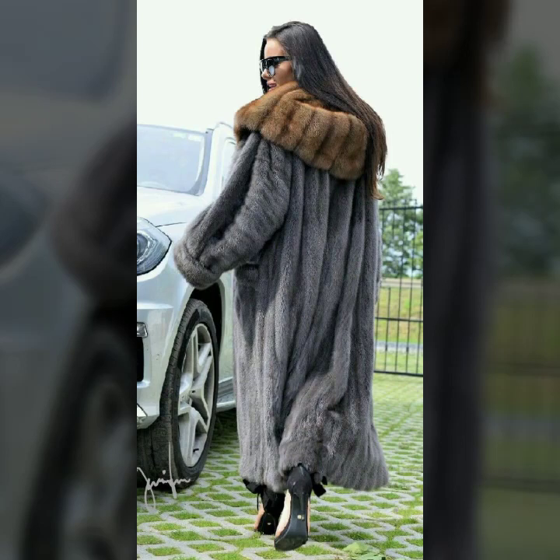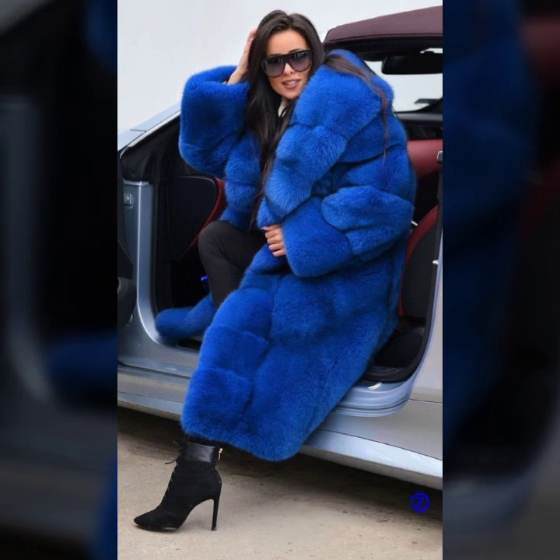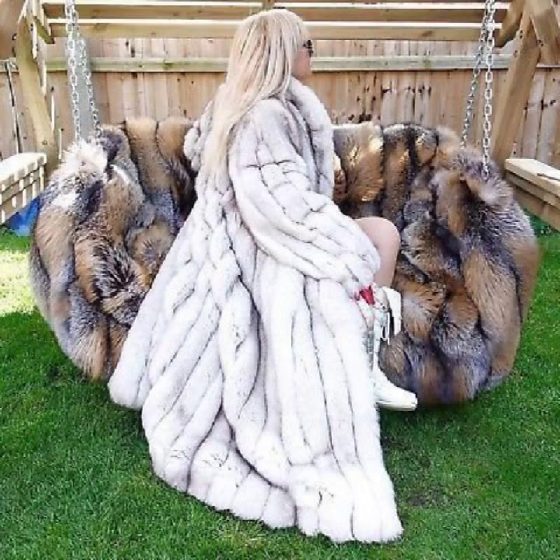Hello everyone, welcome back to my YouTube channel Asya Fashion Vlog. How are you? I hope you are fine and doing well, with good health and happiness. This is me, Asya.